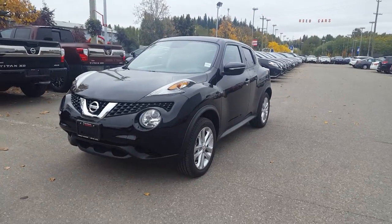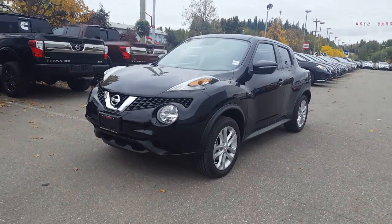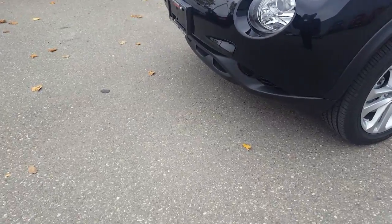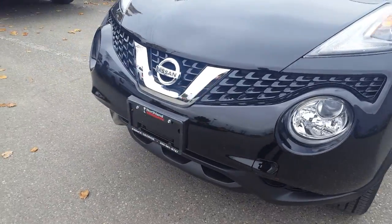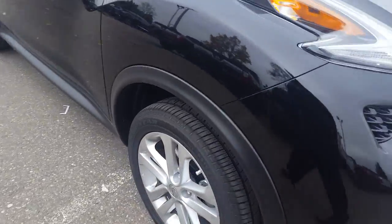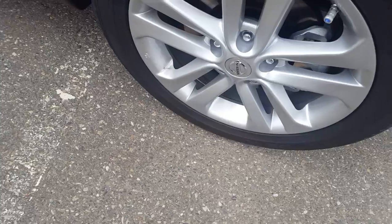Zach Avery here at Northline Nissan — you inquired about our 2016 Juke. I'm going to take you on a brief walk through the vehicle. Looking at the front, the Juke has those nice big high beams and fog lights, perfect for cold mornings. And here we're sitting on these nice chrome rims with Goodyear tires — still lots of tread on those.